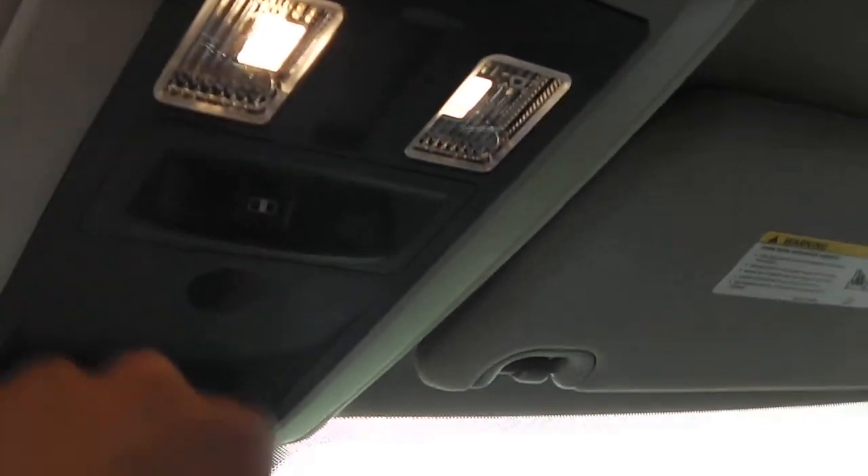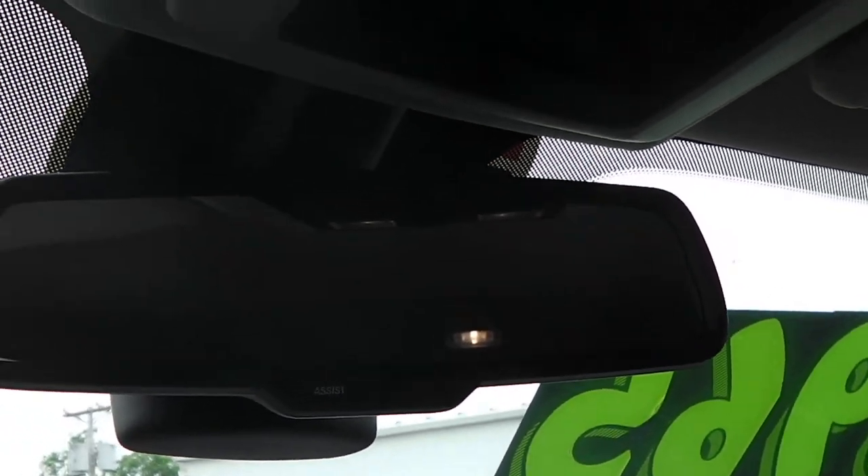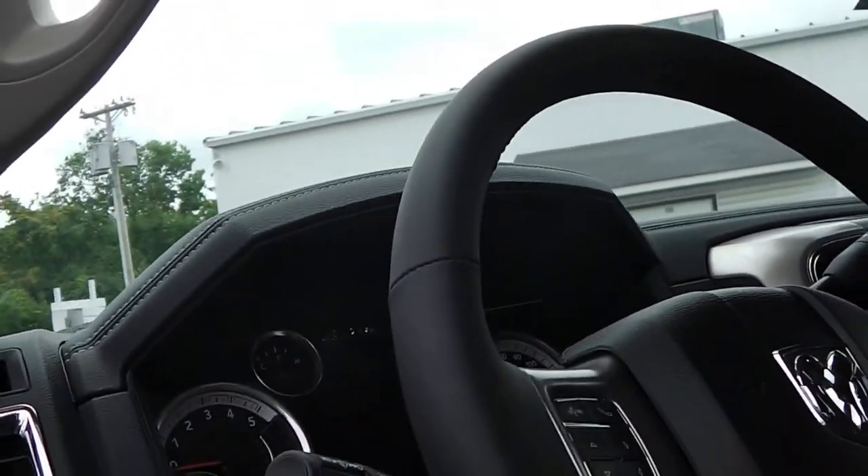It also has a rear sliding window that's power-operated, controlled by this switch right here. You also have it set up so you can program three different garage doors to it for memory, just by pushing that button — no separate garage door opener needed.